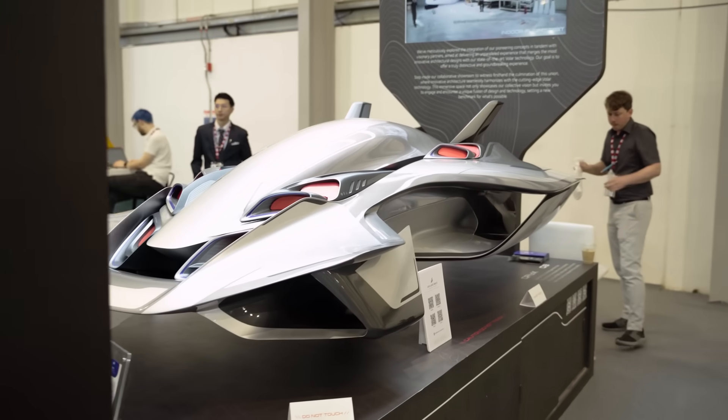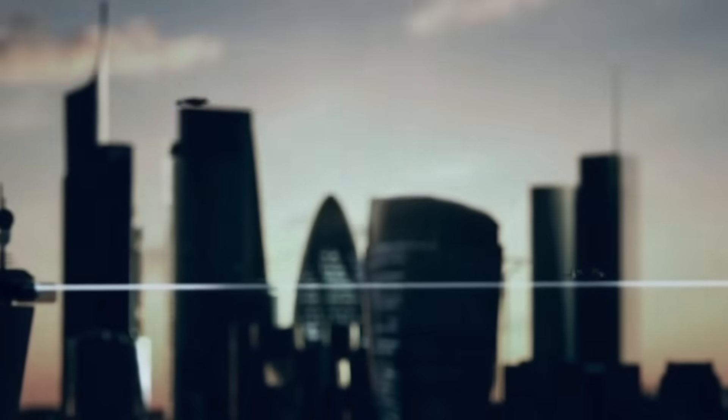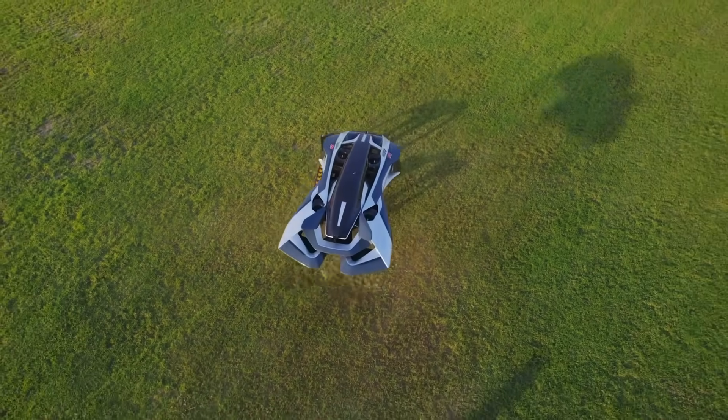We've really understood our use case — we're trying to operate inside of a city. To do that we need to be quite small and integrate with infrastructure that's already available, reducing any additional infrastructure requirements. We have a hidden propulsion system hidden inside the body, so landing perimeters are reduced and it's a lot safer and a lot quieter as well.